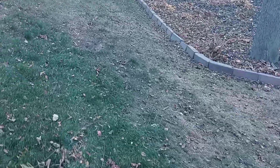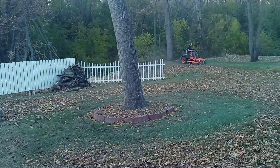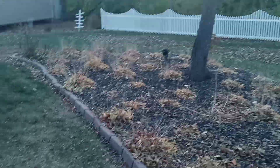Monday and Tuesday the temperature is supposed to drop and it's supposed to rain. He's already done the one side and he's got to finish back here. He's got a lot of walnuts in this yard, but he's already done this side.